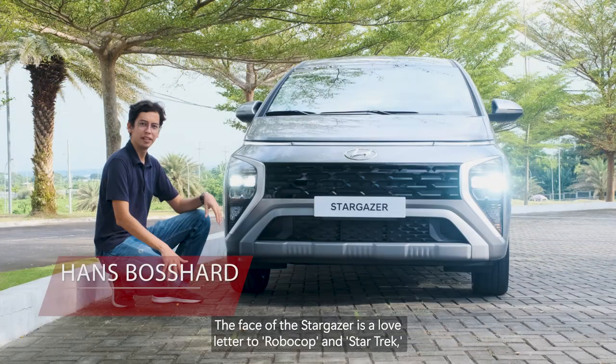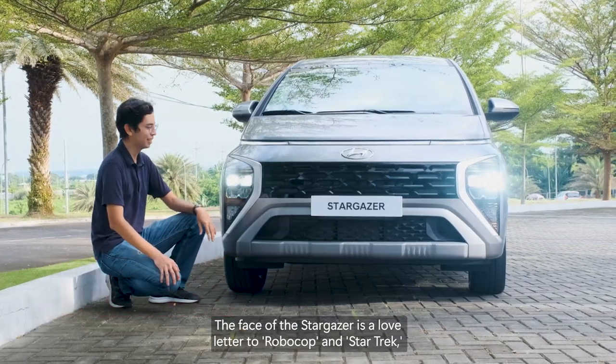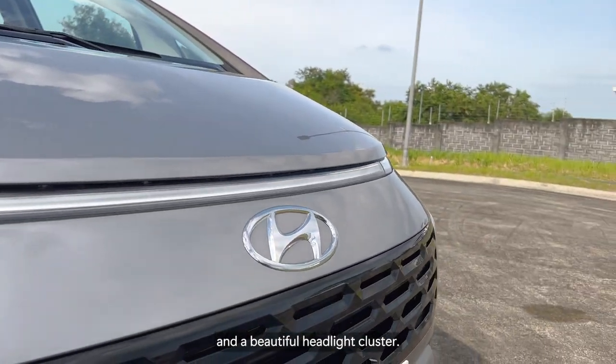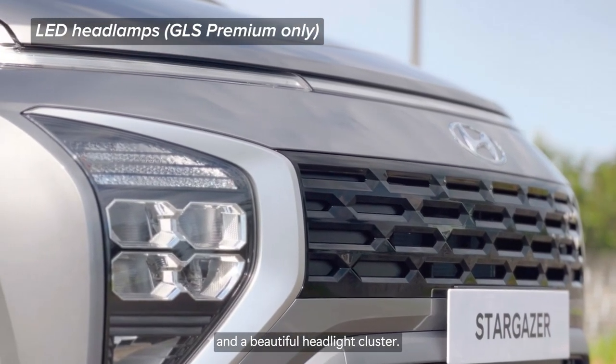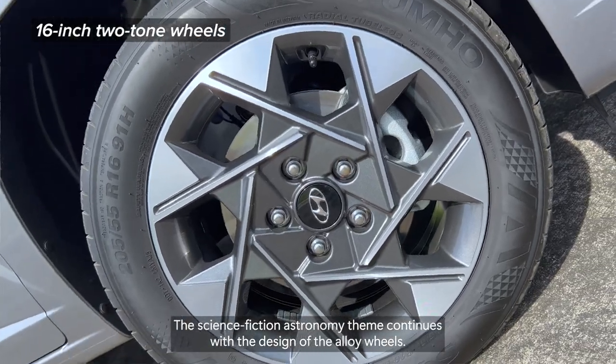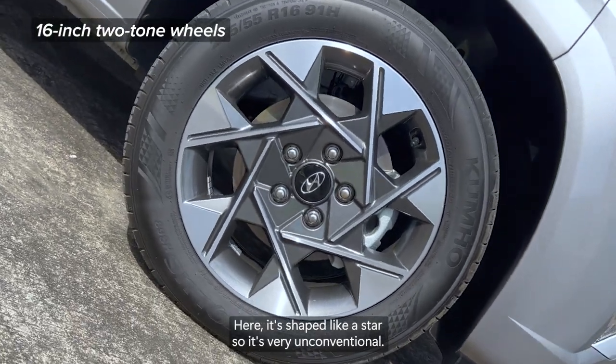The face of the Stargazer is a love letter to Robocop and Star Trek, featuring a prominent front grille, a light bar that spans the front face, and a beautiful headlight cluster. The science fiction astronomy theme continues with the design of the alloy wheels — here, it's shaped like a star.